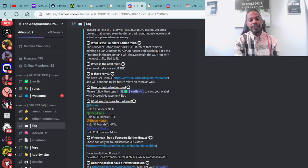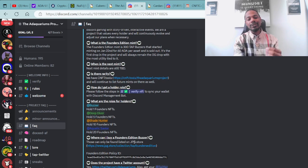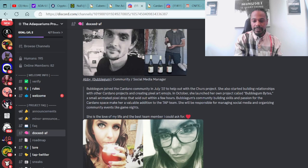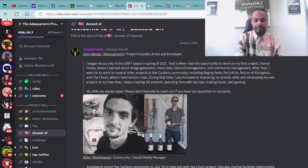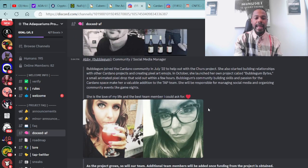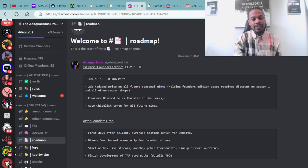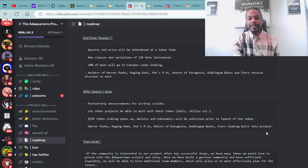The Founders Edition is the first drop in the project and will always remain the OG drop with the most utility tied to it. Next mint details are still to be announced. They have rarity on cnft.tools. Holder roles include the buzzers, deep diver, shade hunter, and aquatic savior if you hold over 20 Founders NFTs. You can purchase Founders Edition buzzers at the JPG.store. The team members are doxxed — the project founder is Zach Wetzel, and Abby, known as Bubblegum, is the community social media manager.